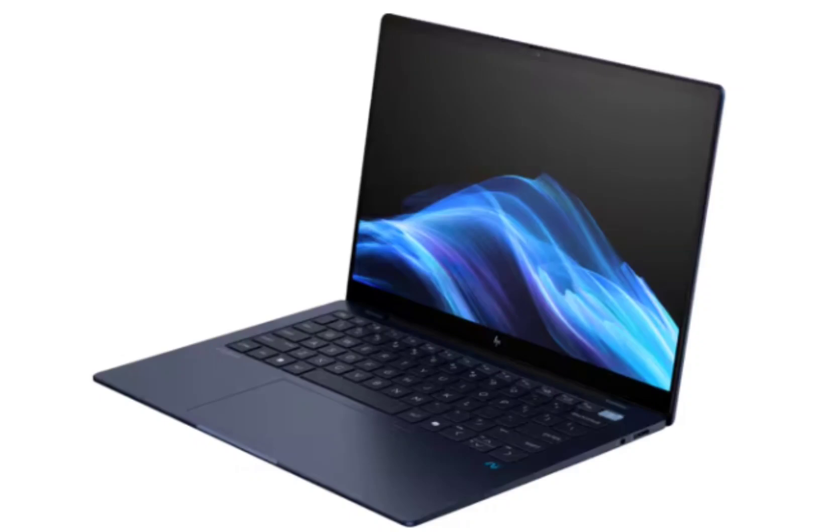HP unveiled two AI-powered laptops for the global market last month. This included the EliteBook Ultra and the Omnibook X. Now, both of these models are arriving in the Indian market as well. Pre-booking for these laptops have gone live.